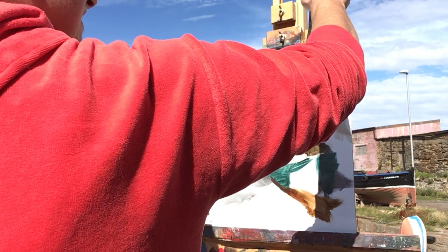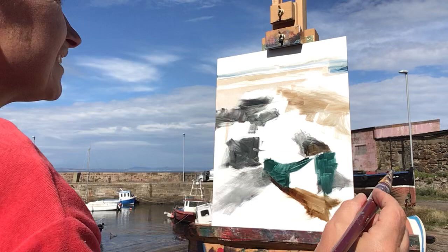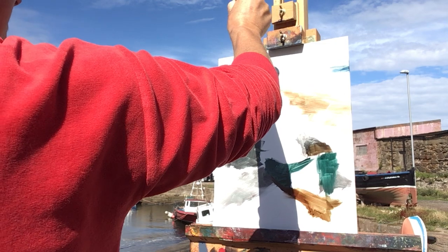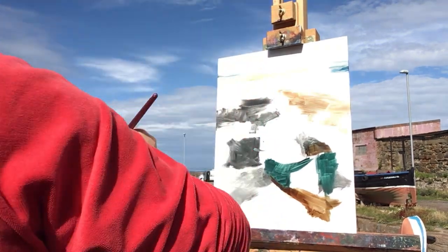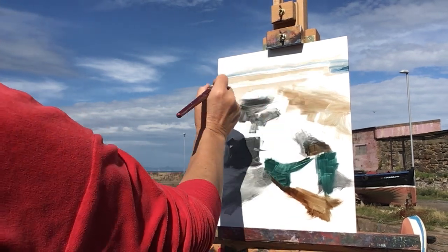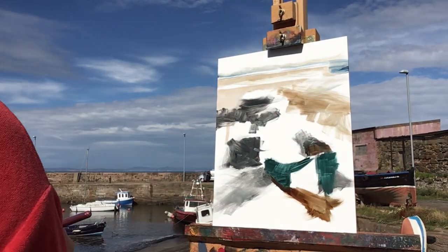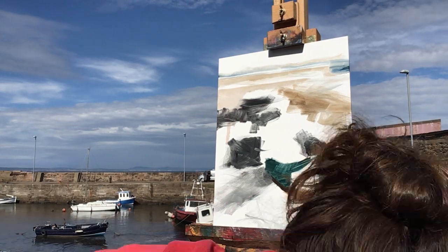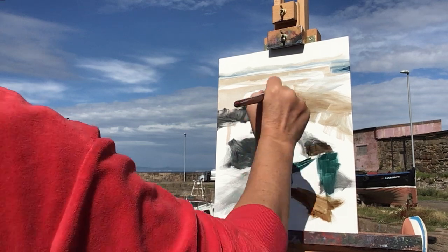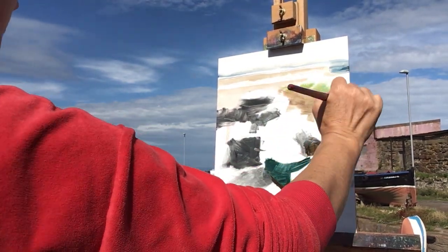I'm going to change the skyline because I want it to read as being this distinctive. Is it Edinburgh? No, it's Fife, yeah. So there's something for the background. Maybe a touch of grass green on there — just a little bit, putting some cadmium yellow into the viridian green there, just to get some of those tufts of grass explained.